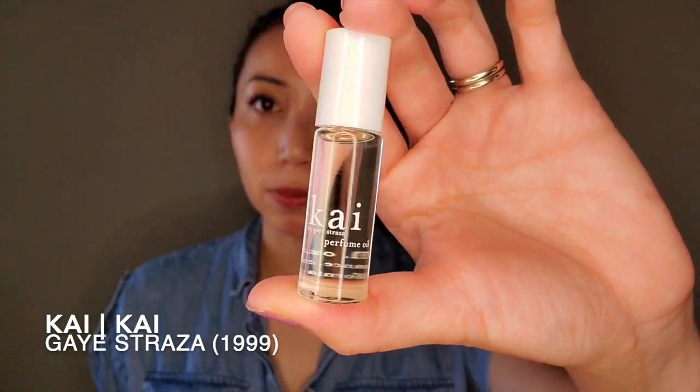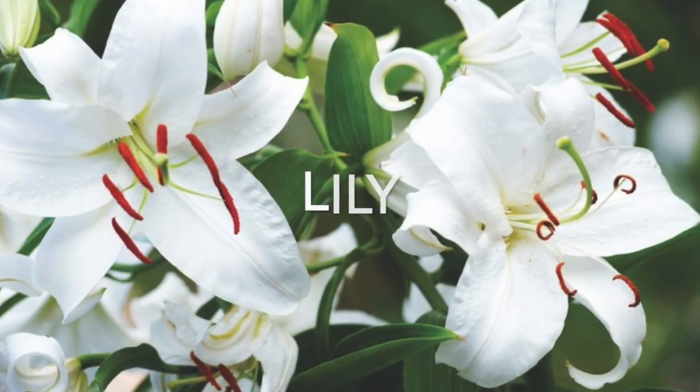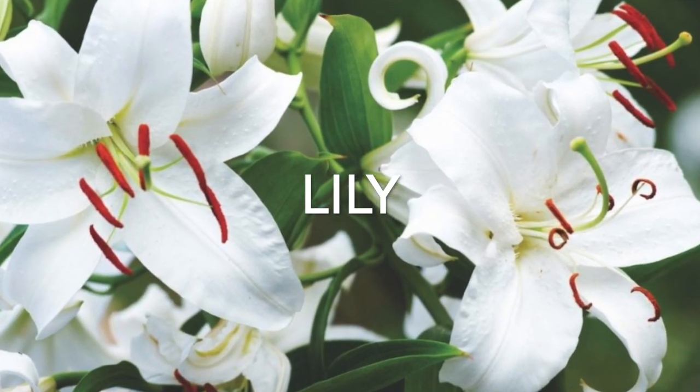The other coconutty white floral is Kai — I have the perfume oil. This is the gardenia fragrance from this line and it's not the most realistic floral, but I like it because it gives me tropical vibes. It's very coconutty; the gardenia is there but it's not the best representation of that flower. I really enjoy it though and I take this on travels.